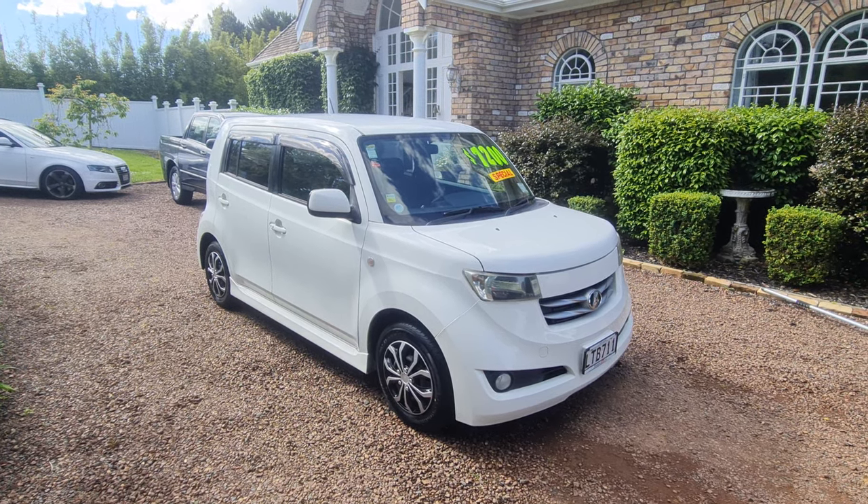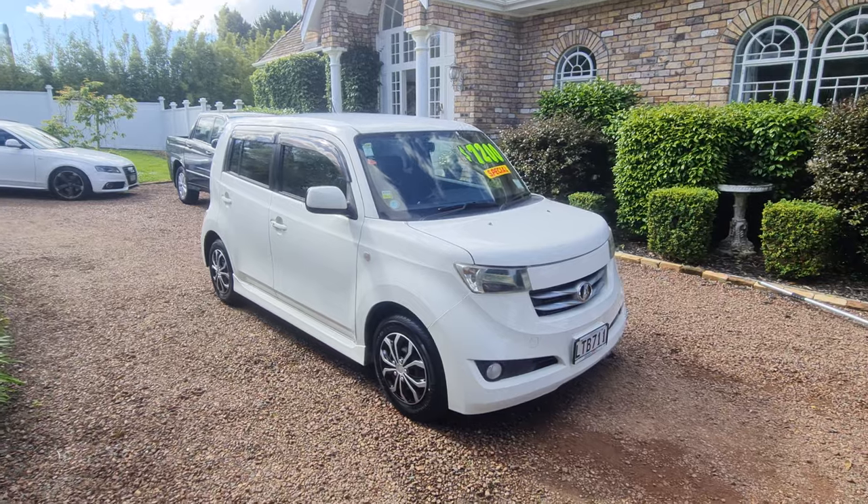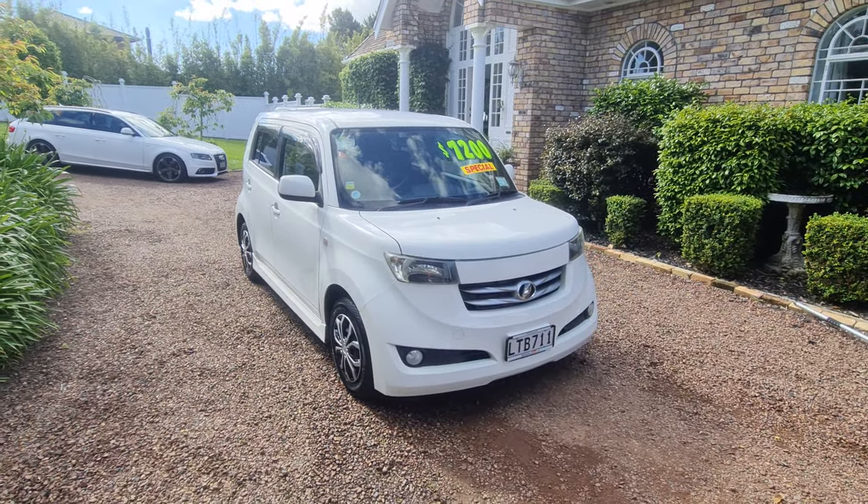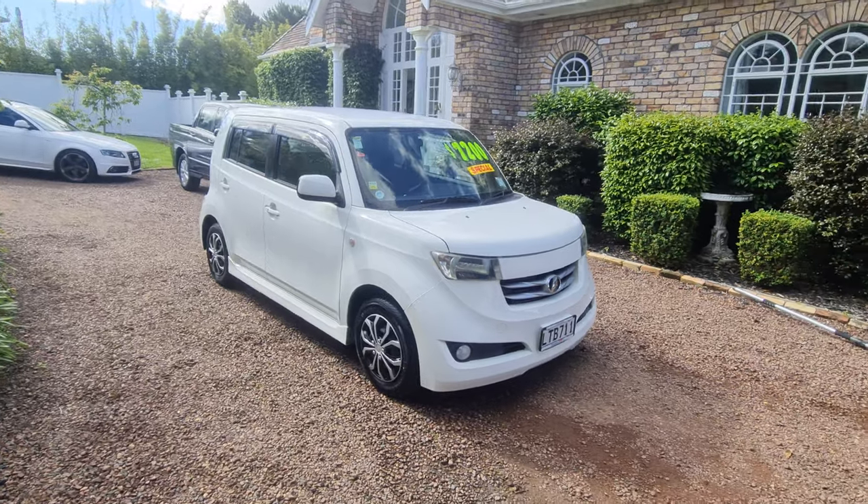Here we have a great looking little Toyota BB. I love selling Toyotas — these little things just keep on going, they never seem to stop. This one's powered by the legendary 1500cc engine.